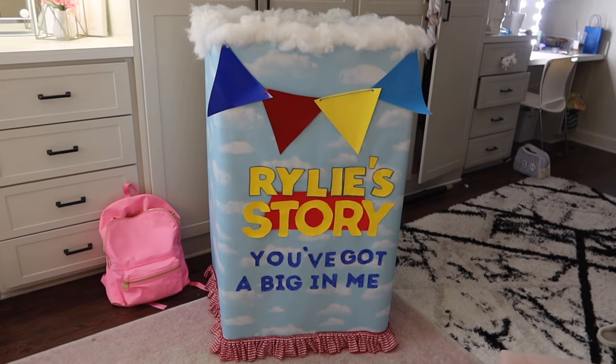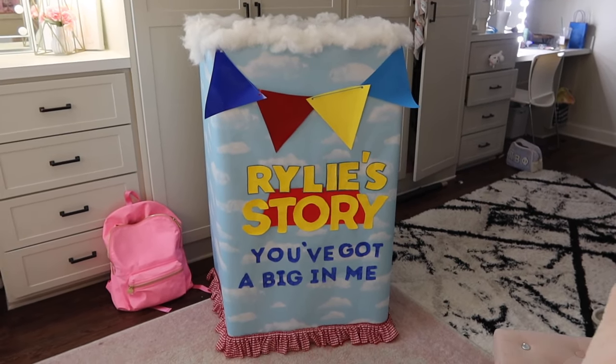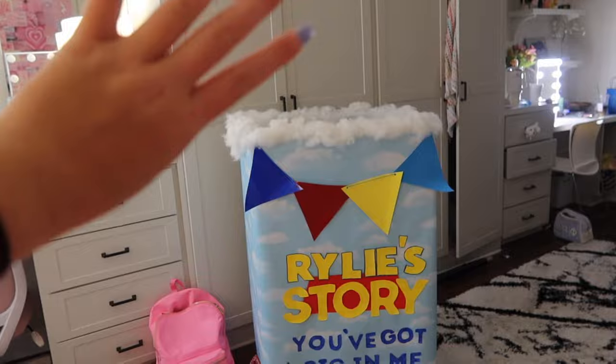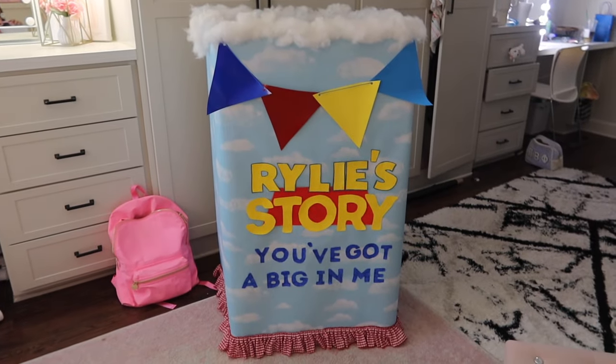So this is the box — it's Toy Story themed. I think it's just so on brand for me and I love it. I'm really happy with it. I can't wait. I'm going to add balloons — I think I'm going to add blue, red, and yellow and put them on the sides, so it'll be very festive. That's the box. I'm really excited.